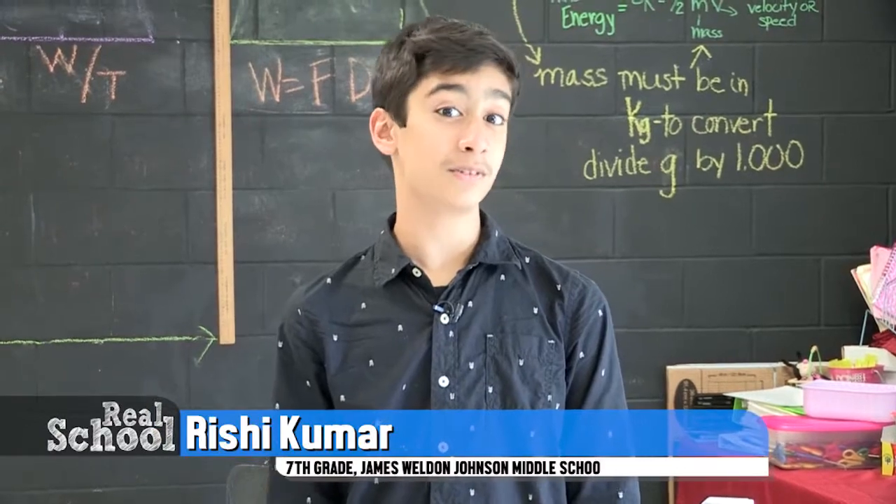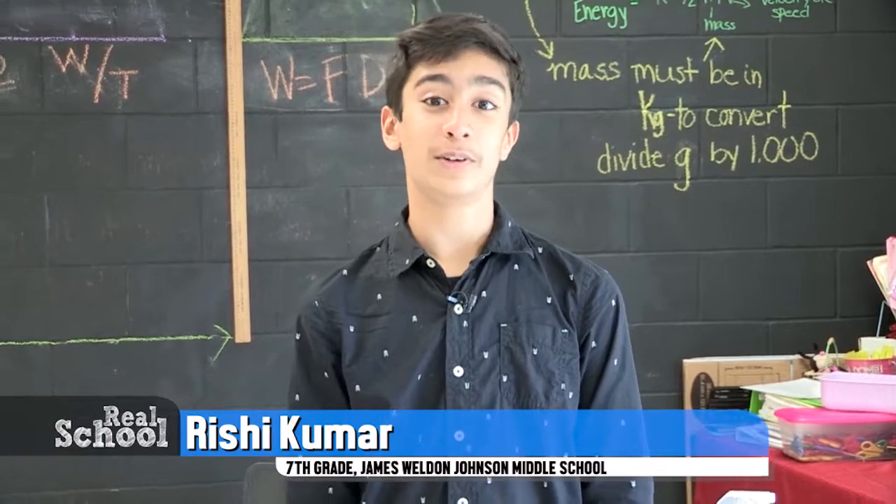Reynolds Lane also received $50,000 last year. For Real School, I'm Rishi Kumar. Back to you.